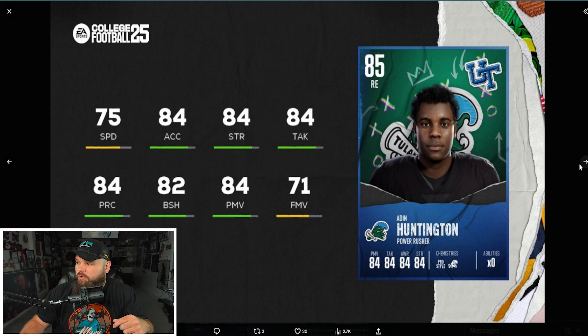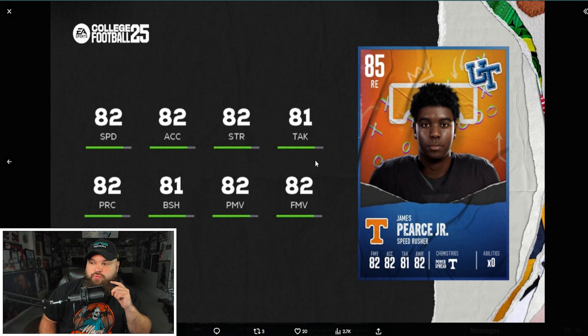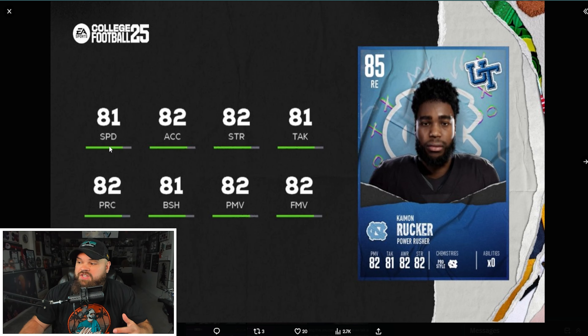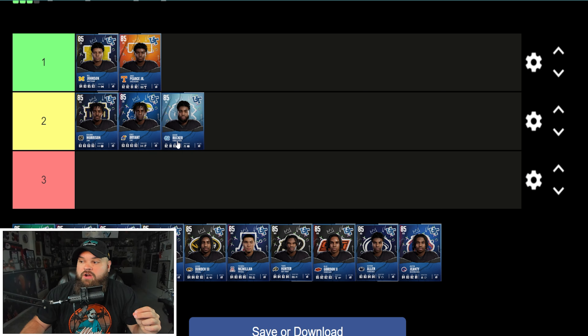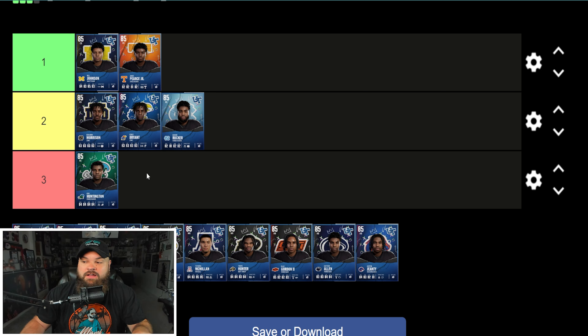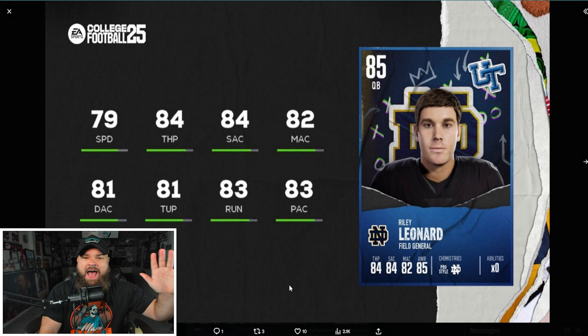The third defensive end is James Pierce Jr. with 82 speed, 81 block shed, 82 power moves, and 82 finesse moves — extremely balanced, and one speed point faster than Camon Rucker. My defensive end rankings: James Pierce Jr. at number one, Camon Rucker at number two, and Aiden Huntington at number three — even accounting for a potential bull rush trait, I think Rucker and Pierce are still better.